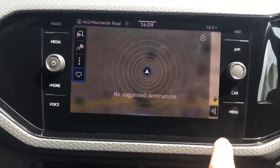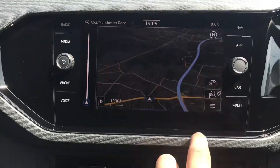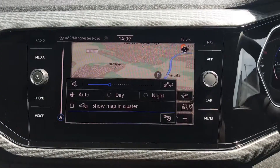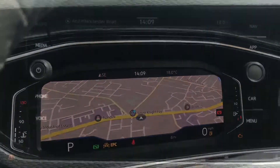Going into navigation, you have this incredibly detailed display that will keep you in the loop and on track to your required destination via the best possible route. It will fill you with confidence throughout. You can also have it displayed on your cluster, known as the virtual cockpit, which is probably a favourite feature of mine because it's very easy to use.